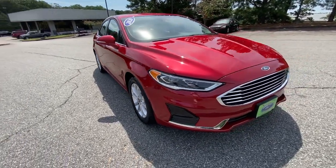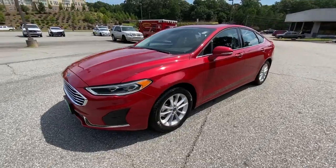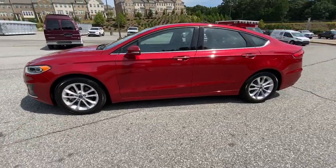Here is a wonderful 2020 Ford Fusion. This vehicle is an outstanding buy with fewer than 5,000 miles on the odometer.